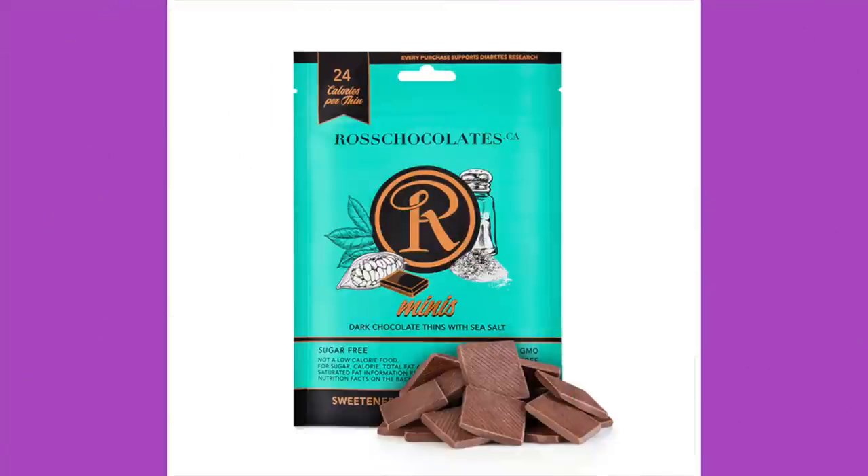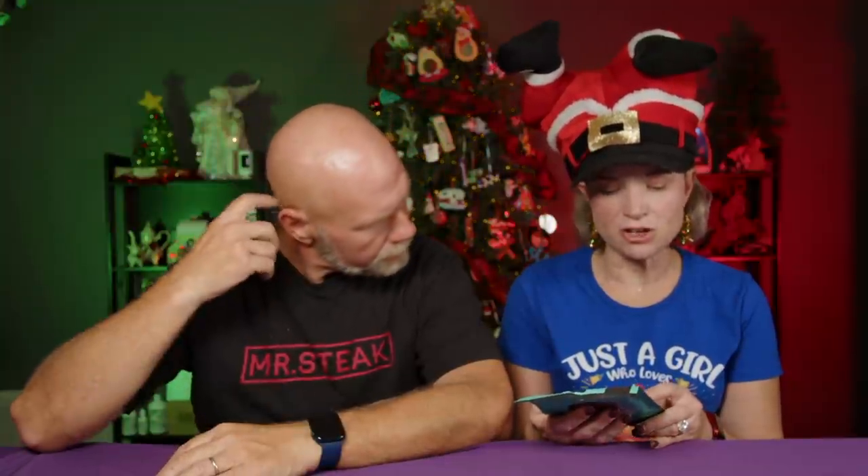There's no meat stick this month. One more item — I told you it was a heavy chocolate month. Ross Chocolates Minis, dark chocolate thins with sea salt. The ingredients are cocoa mass, inulin, erythritol, cocoa butter, sea salt, natural vanilla extract, steviol glycoside, and milk. Clean ingredients. There are five pieces in a serving — 120 calories per serving, 11 grams of fat, 1 gram of protein, 14 total carbs, 8 from fiber, 5 from sugar alcohol — so one net carb. Price: $5.99.